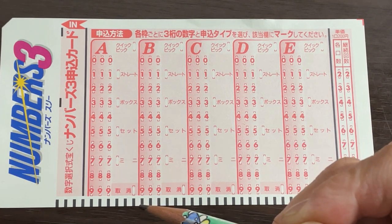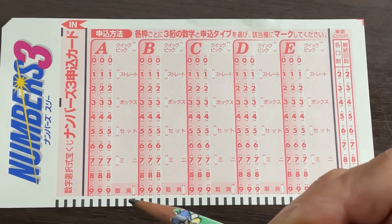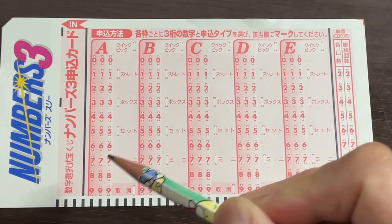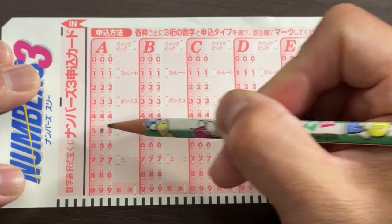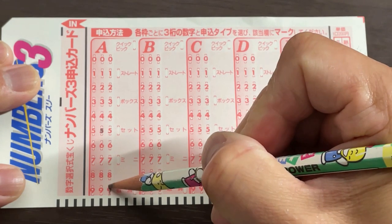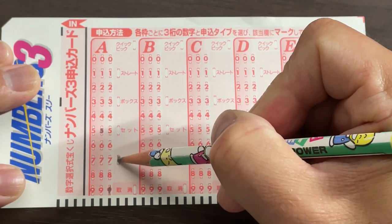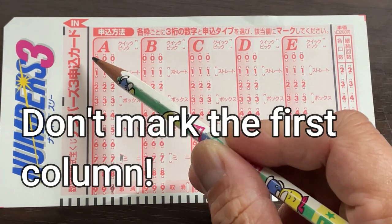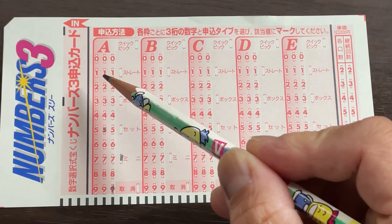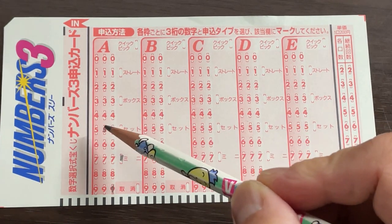So if the last draw was 759 and you selected 59, you would mark here 5 and 9, and your type is mini. That would be a 200 yen play. Don't mark anything in the first column — just the second column and the third column. You just need two numbers.